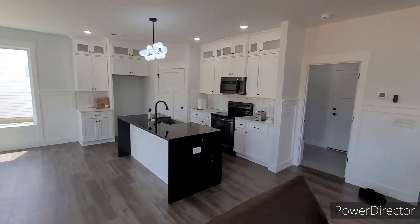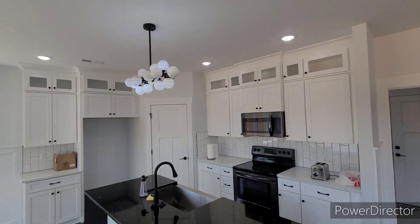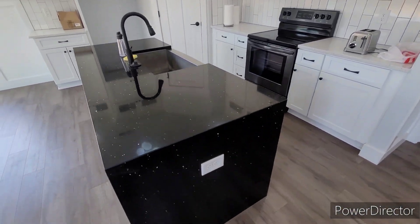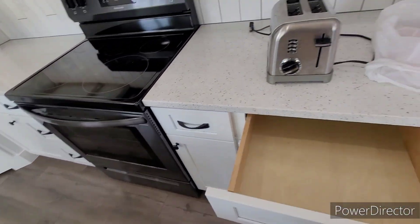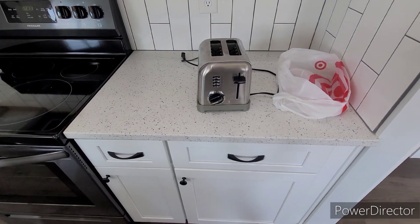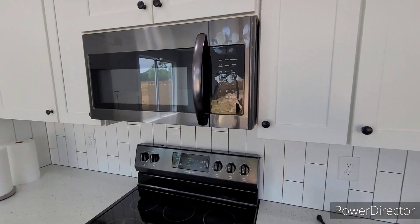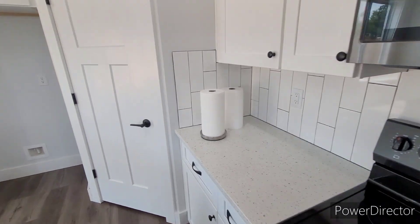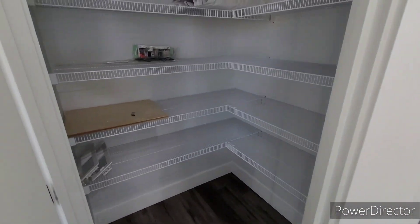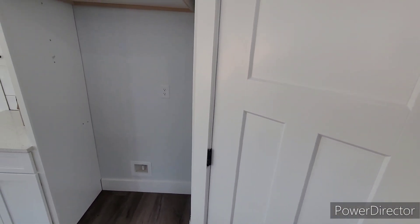Here's your kitchen. It does have the soft-close drawers. Here's your pantry, and here's where your fridge goes.